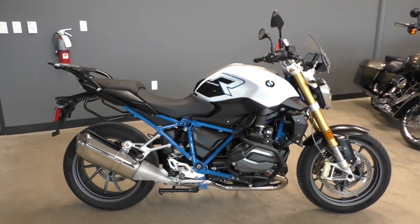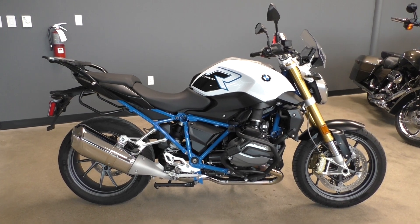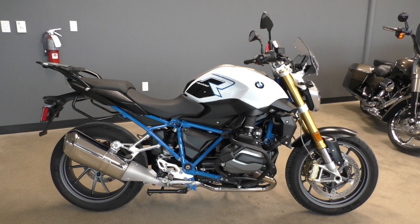What's going on? Nick here with the American Motorcycle Trading Company in Bedford, Texas.